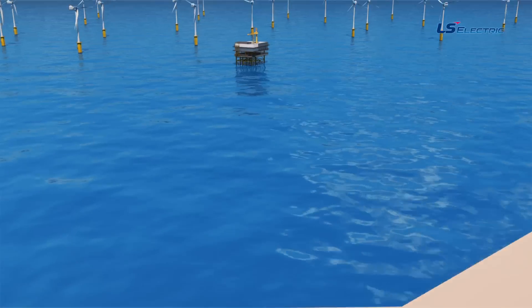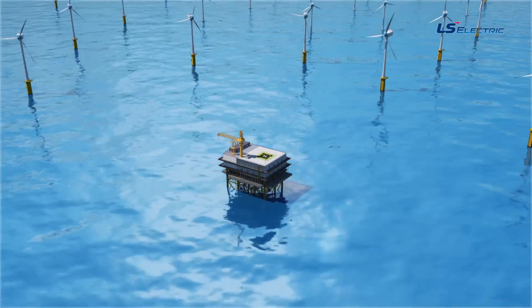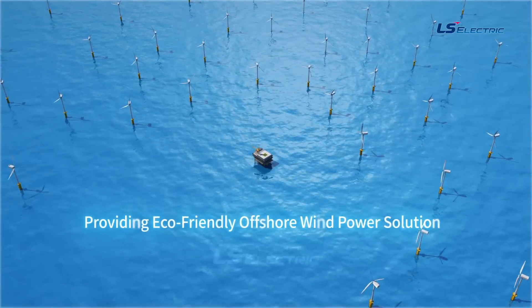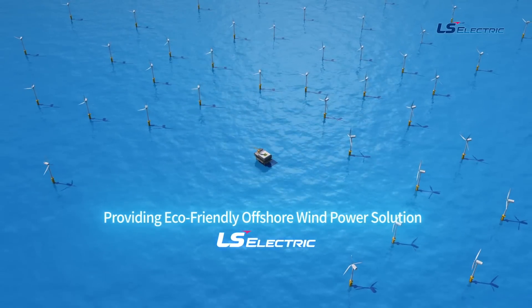The future of energy: offshore wind power generation will become the future of the Earth. LS Electric, through leading eco-friendly offshore wind power solutions, we will navigate the vast ocean — a treasure trove of clean energy — with you.